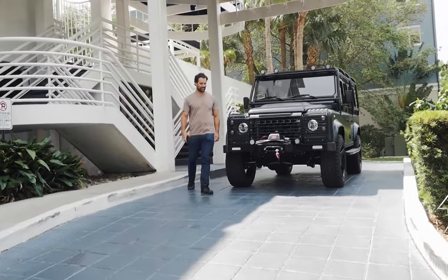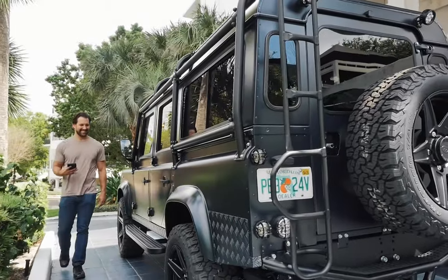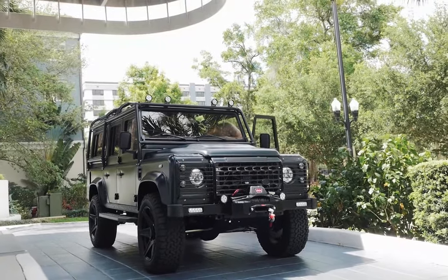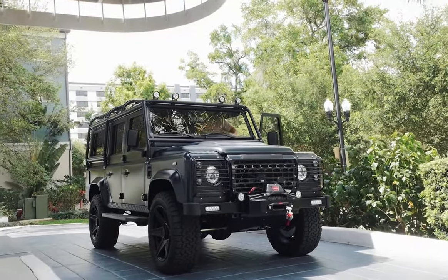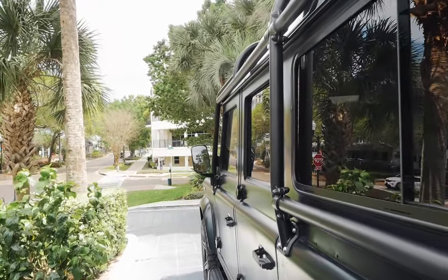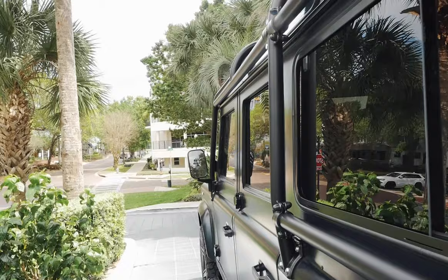This is Project Kilimanjaro, an ECD 110 built to our client's exact specification. On the outside, Kilimanjaro is painted in Borelius black with an eggshell finish.